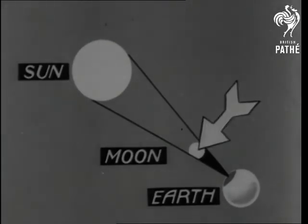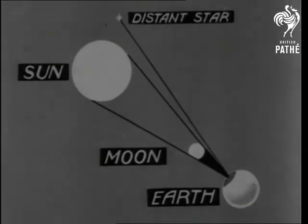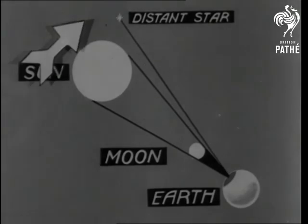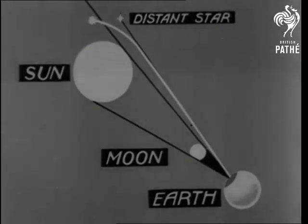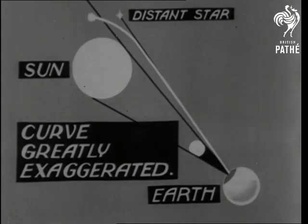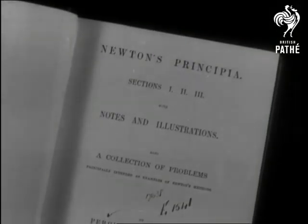But it took Einstein to discover that light itself was affected by gravity. A distant star appeared to be here, though astronomers knew it was behind the sun. How was it visible? The terrific influence of the sun's bulk actually curved the star's light so that it could be seen from the earth. Newton's famous Principia, which explains his gravity theory, is 250 years old and still the standard work.